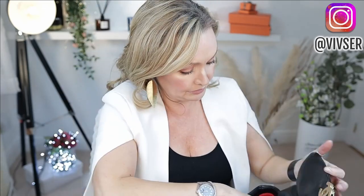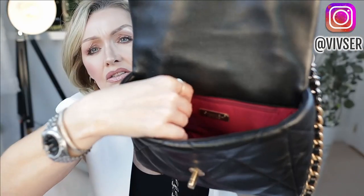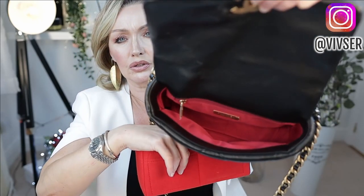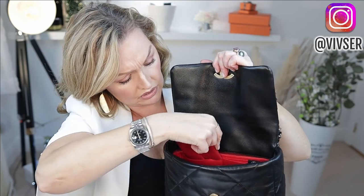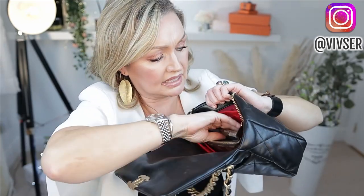One of my subscribers asked me to do a video on different size organizers in different bags, so I might do that too. The organizer inside is red and the inside of the bag is a beautiful burgundy colour. It has a nice spacious pocket inside, plus the authenticity card slot. I have my little Bastia coin purse inside one of the side pockets already.